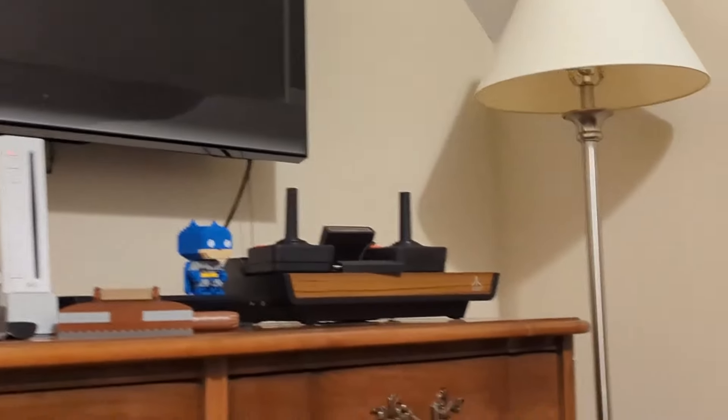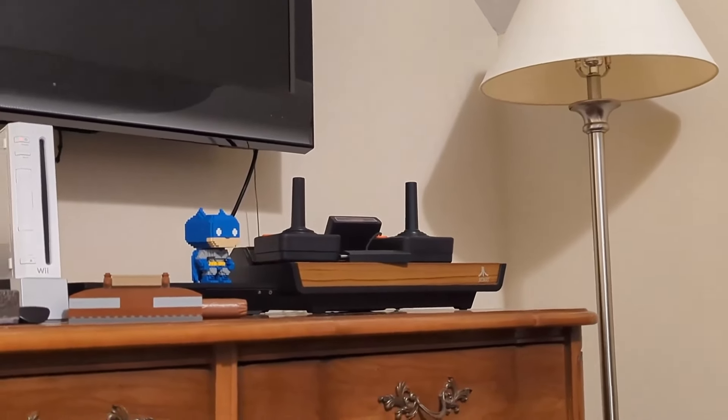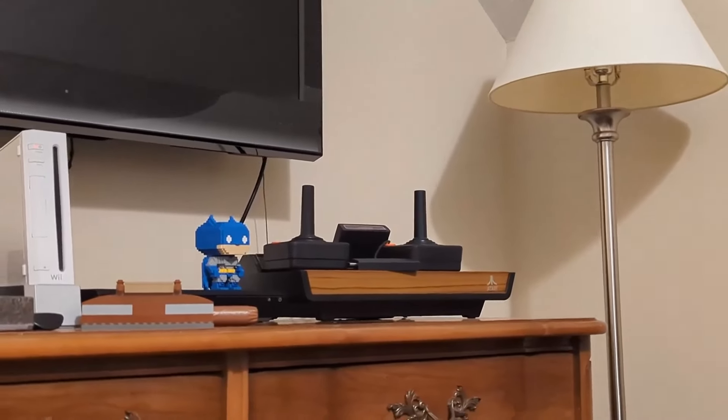We do have an original Atari 2600 — it was my dad's when he was a kid. We're not sure if it works because none of our TVs have RF, so we don't know. But it does have Combat in there, in case you were wondering.